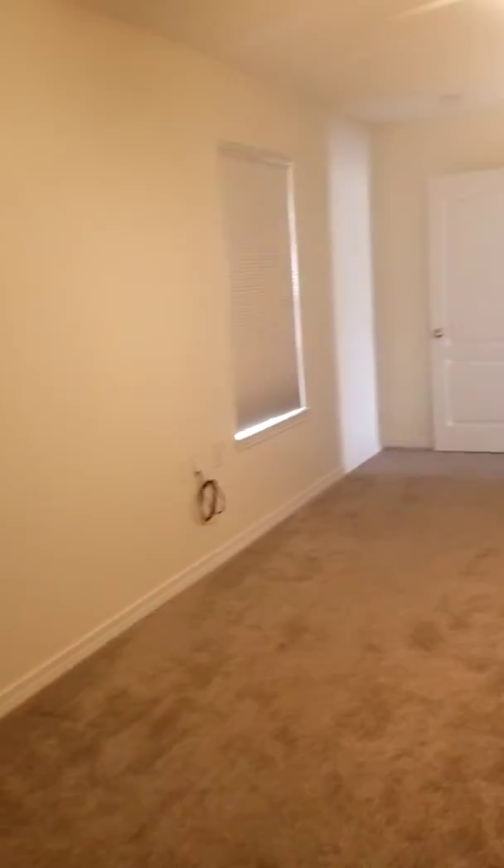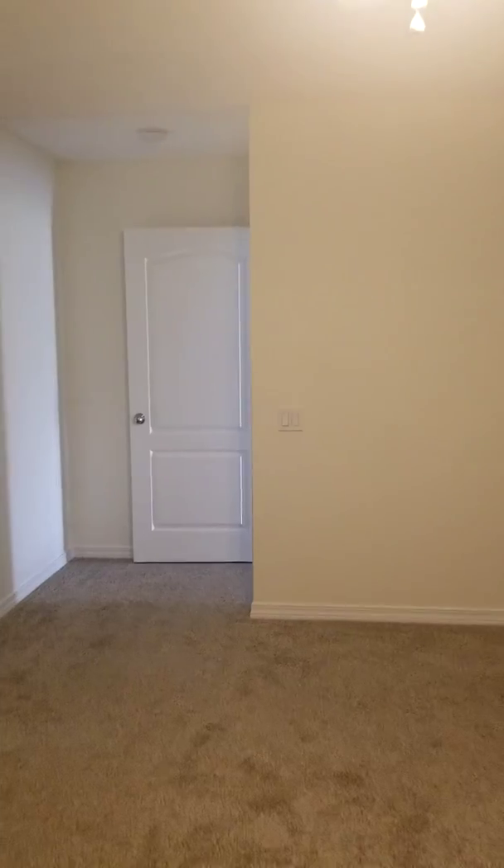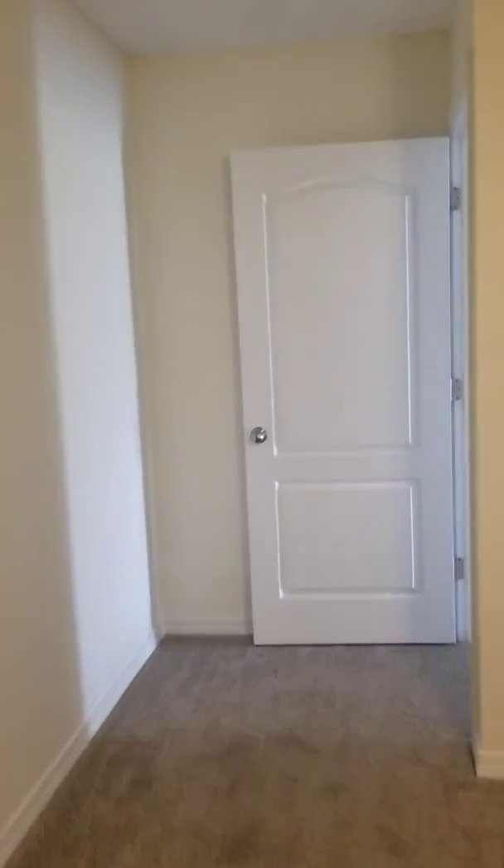The house smells really clean, which is nice. Sometimes when these houses are vacant they get that musty smell, but this one smells like it's been cleaned and well kept.